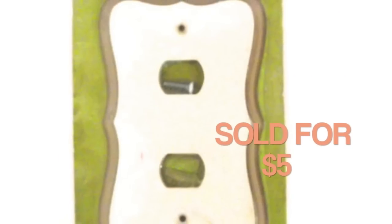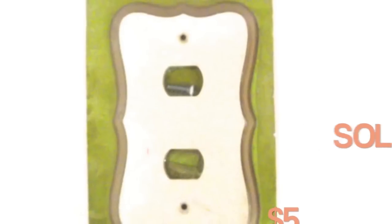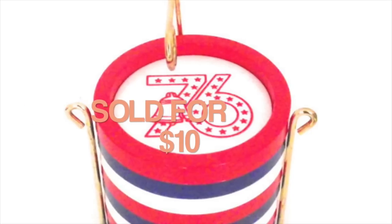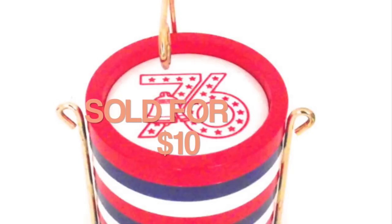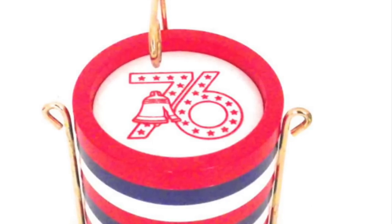This is a vintage light switch cover, switch plate cover. It sold for $5, and I don't remember where I picked this up — I'm thinking it came from a rummage sale. This is a set of plastic coasters that sold for $10. I can't quite remember where I picked these up either, but they have a bicentennial theme — you can see the 76 and the Liberty Bell printed in the center.